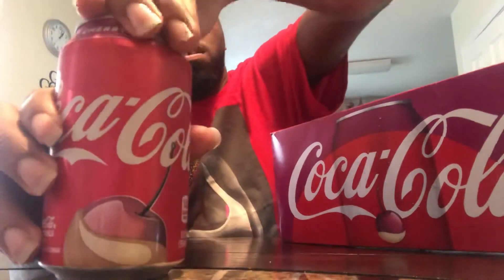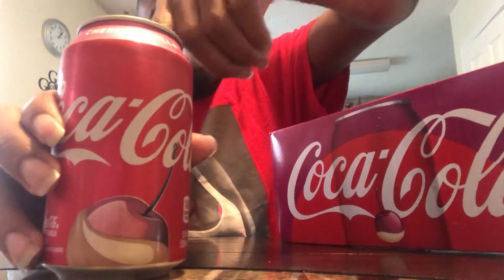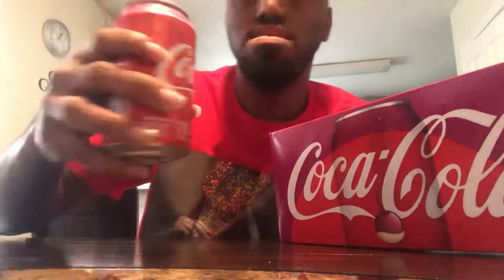Anyway man, let's get into this. Cherry Vanilla. I can smell the vanilla, man — it's a strong smell of vanilla right there off the back. So let's give it a taste.